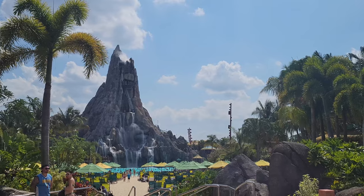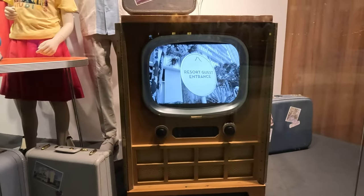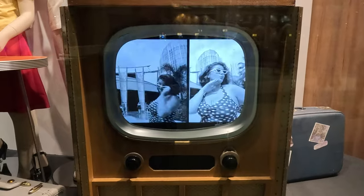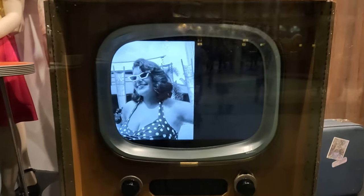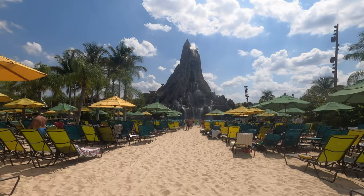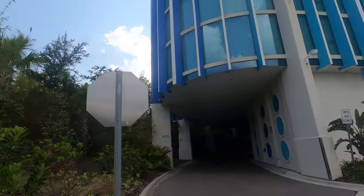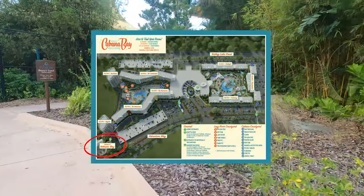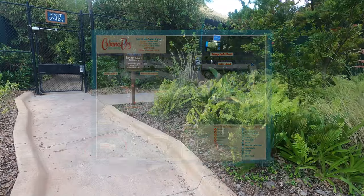What about heading off to Volcano Bay for the day? It's just a hop, skip, and a jump from the lobby with its own hotel entrance right by the Bayside Tower — that's Building 7. With that early entry, you'll be one of the first ones to get a lounge chair. And when you're hungry, you can head back to your hotel room within minutes. This hotel is that close.